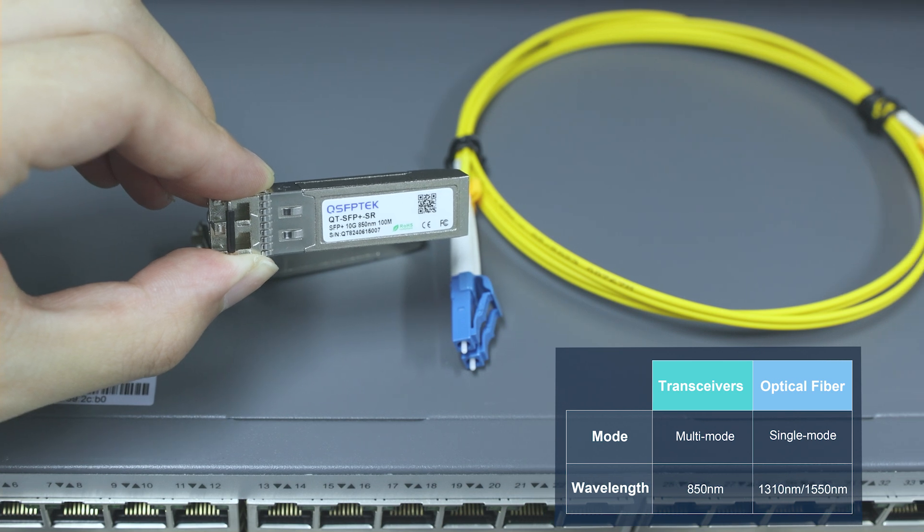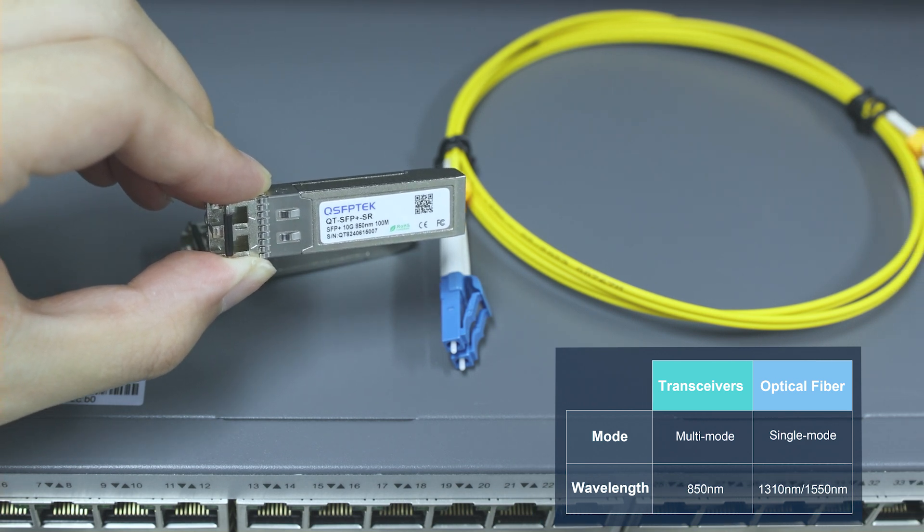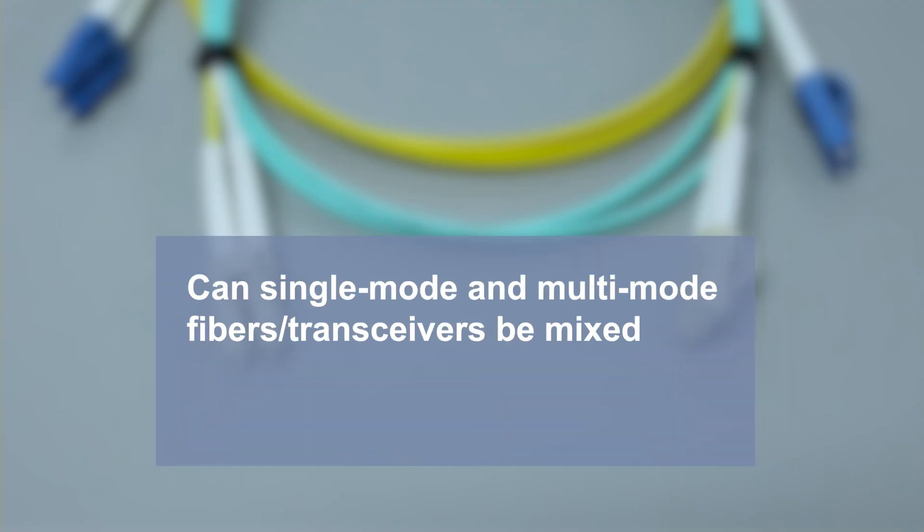Single-mode optical fiber generally transmits two wavelengths: 1310nm and 1550nm. Their modes and wavelength ranges do not match. So in practical applications, can this opinion be proven correct?